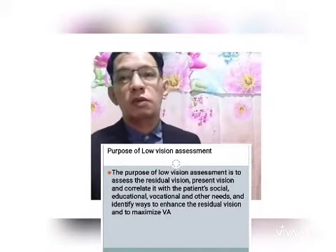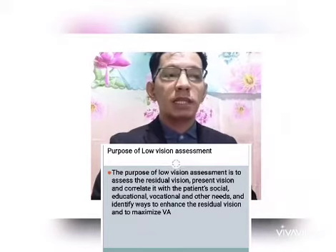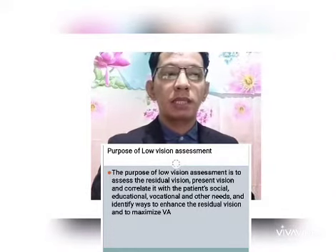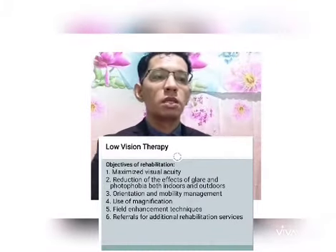The patient is undergoing low vision assessment for low vision rehabilitation. The purpose of low vision assessment is to assess the residual or remaining vision — also known as present vision — and correlate it with the patient's social, educational, vocational, and other needs, and to identify ways to enhance residual vision and maximize visual acuity.